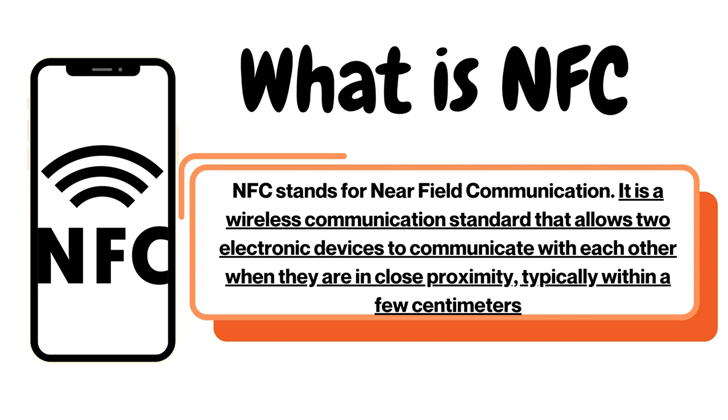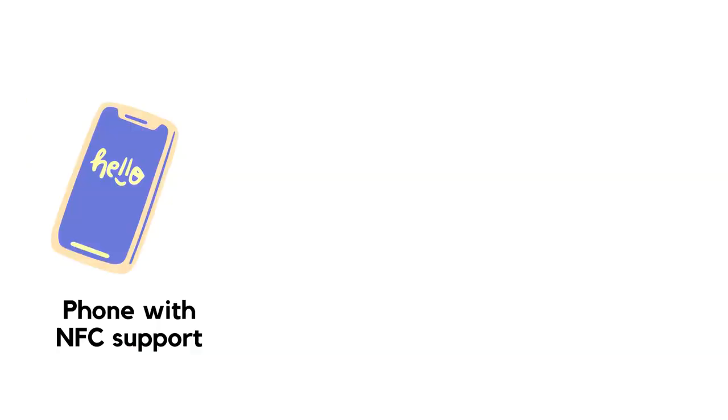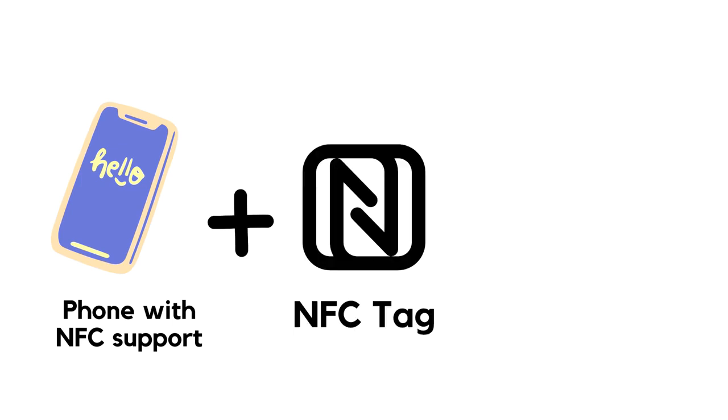Data transfer and tasks are very useful. NFC supports the phone, and phones have NFC features. They also have an NFC tag, NFC card, and NFC sticker.